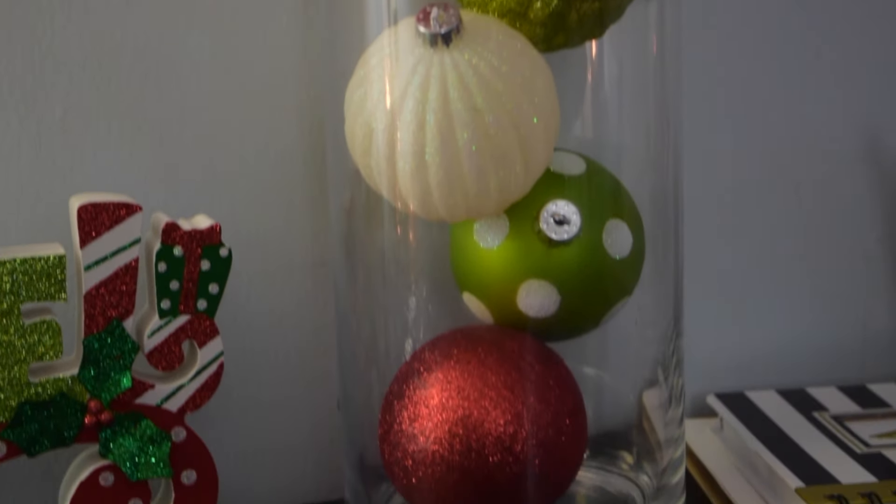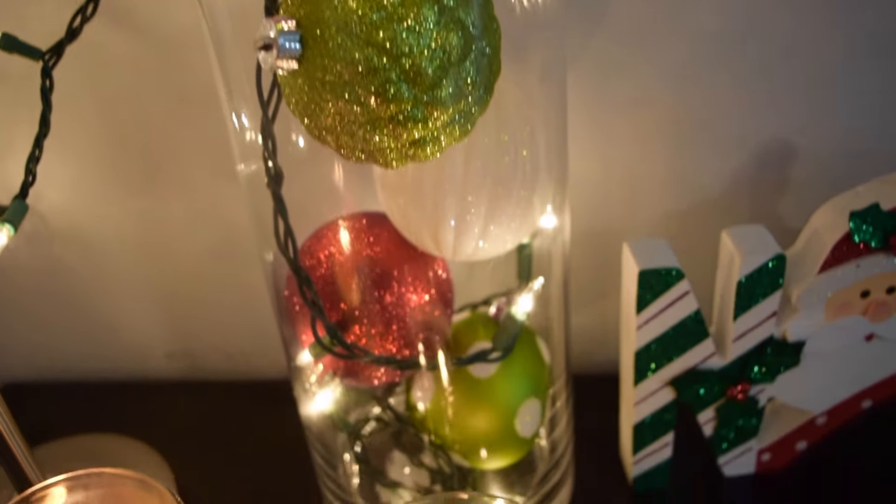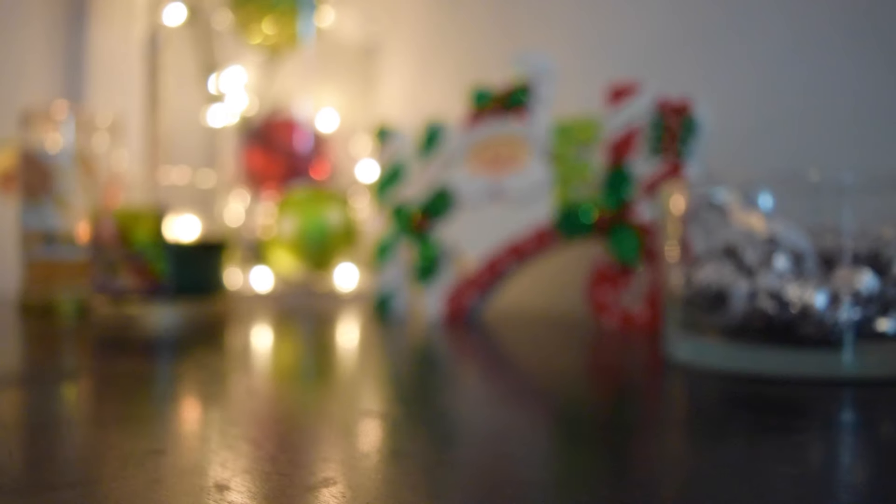The next thing I do to decorate is so simple — if you just have any extra ornaments that don't fit on your tree, or that you bought and didn't find a use for, just stick them in a vase. It can be any size vase and they look so cute.